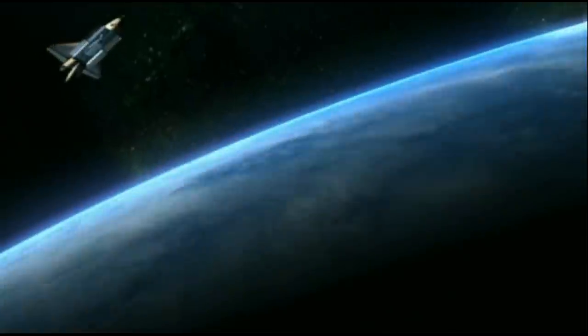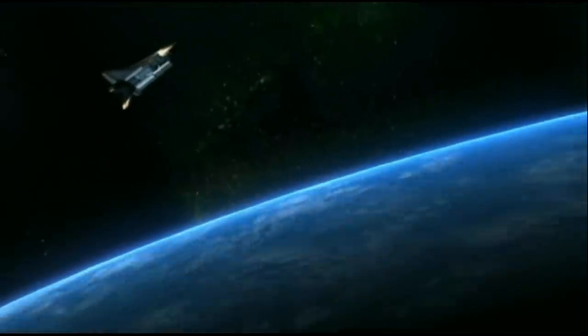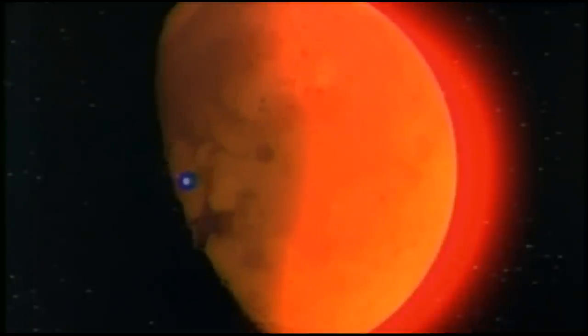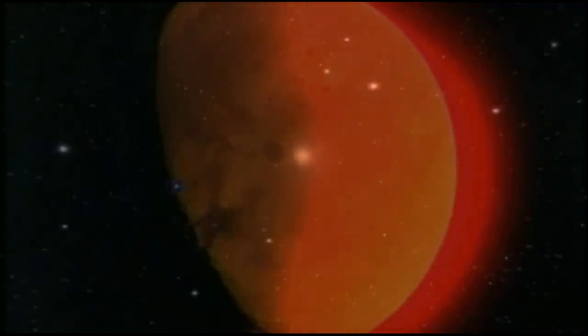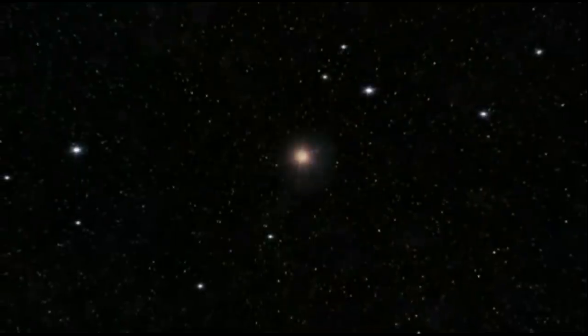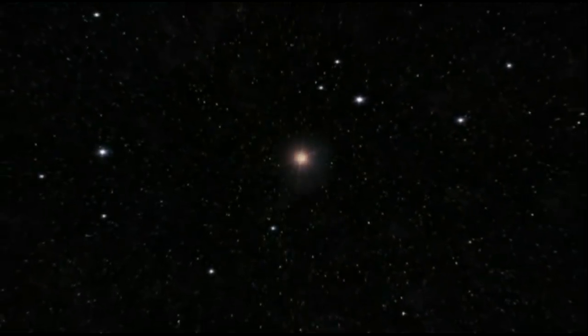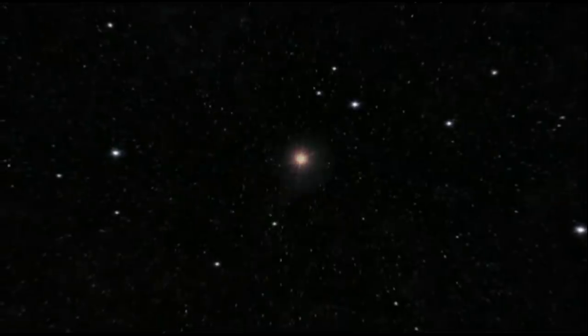Mars is small relative to the Earth, only about half the size of our planet. And its distance from us is never less than 34 million miles. It appears as nothing more than a tiny red orb in our night sky. Even so, Mars has captivated humankind for centuries.